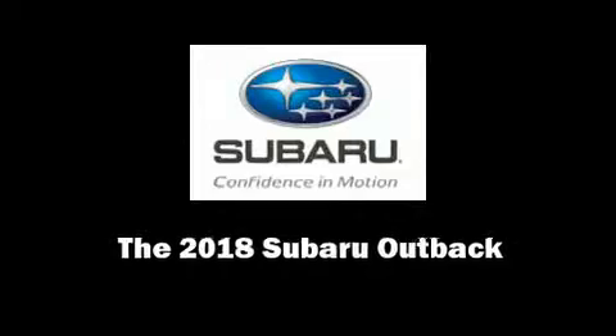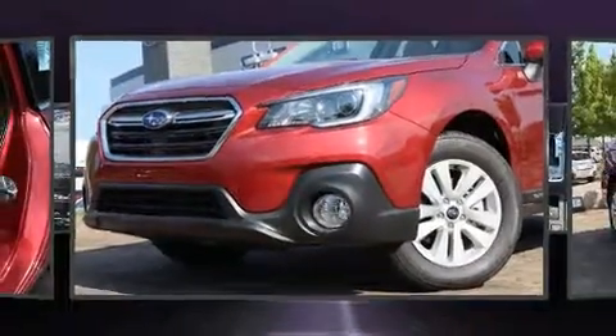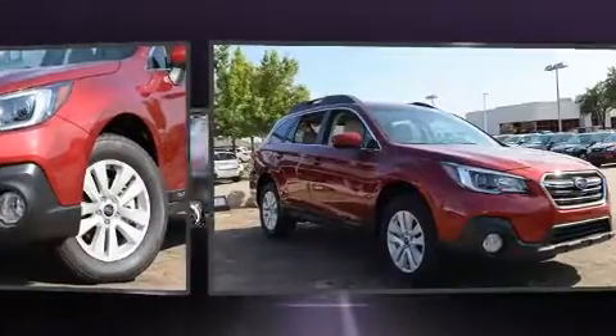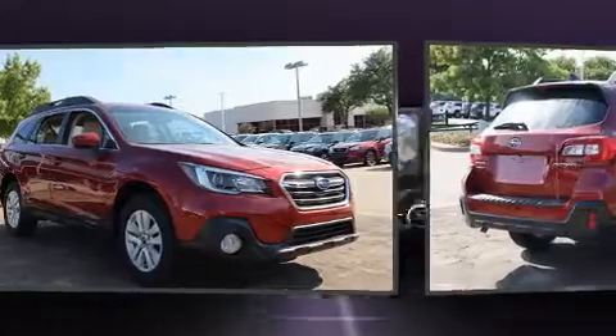Introducing the 2018 Subaru Outback. Under the hood, you'll find a four-cylinder engine with more than 170 horsepower, providing a smooth and predictable driving experience.